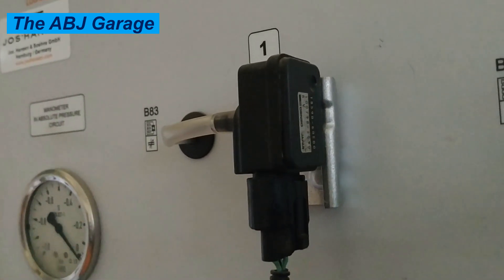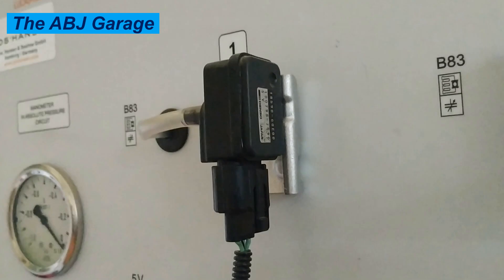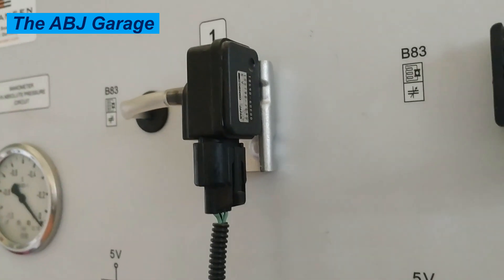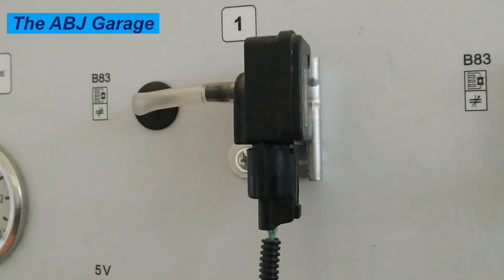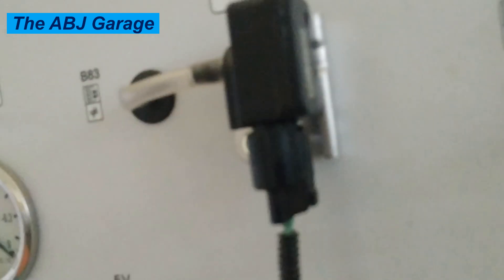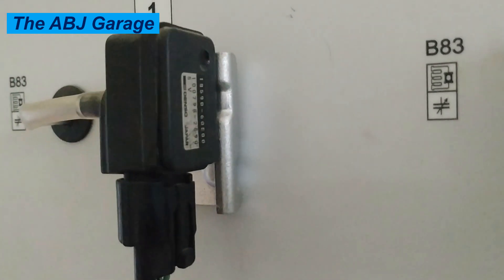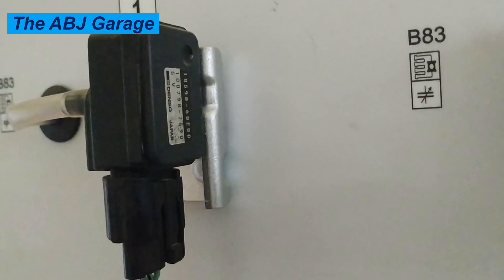9. Erratic engine performance. If you notice your engine performance fluctuating or behaving erratically, it may be due to a faulty MAP sensor. The inconsistent data from the sensor will cause the electronic control unit to make erratic adjustments to the engine settings, resulting in unbalanced and irregular engine performance.